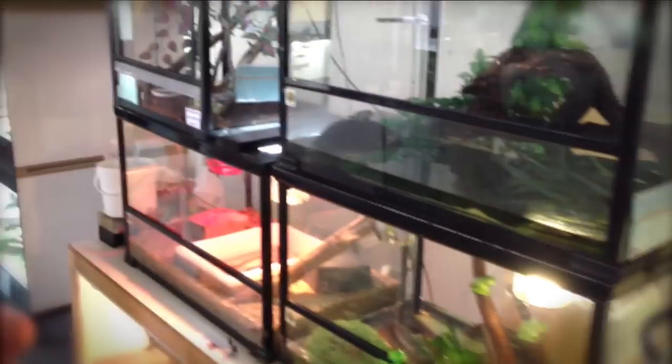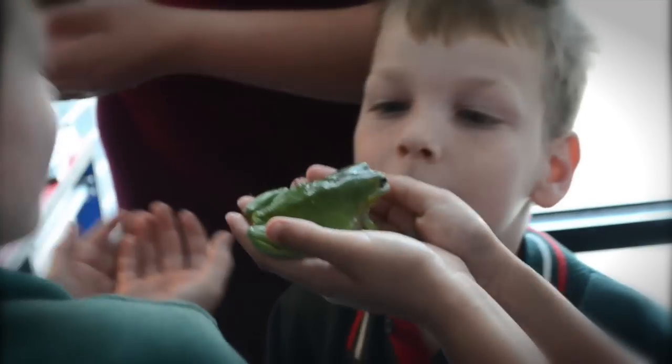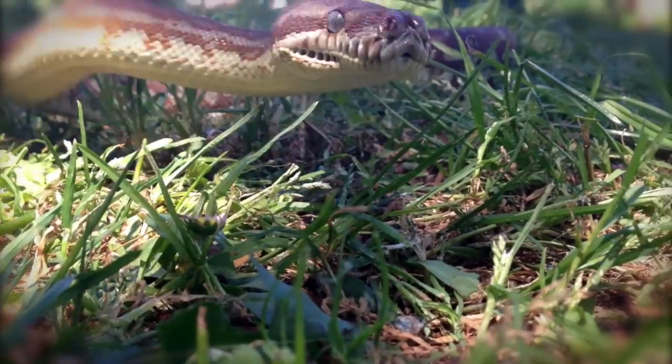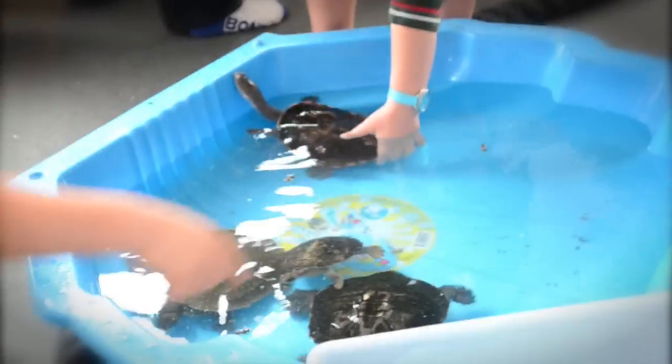Welcome to our reptile room here at Lolita High School. Right now we have two species of frog, 25 species of lizard, 15 types of snakes and a few turtles too. In total, 180 reptiles, amphibians and invertebrates.